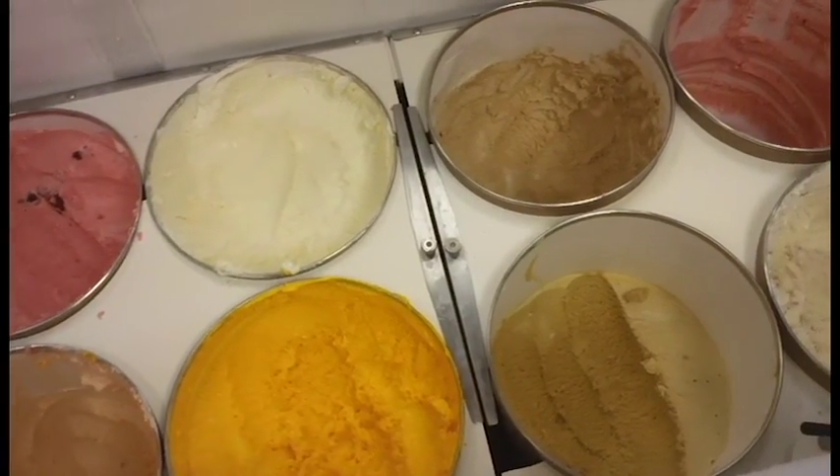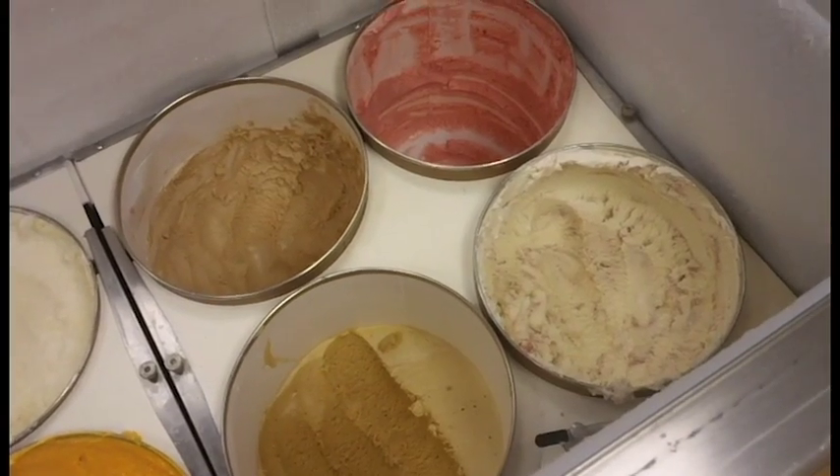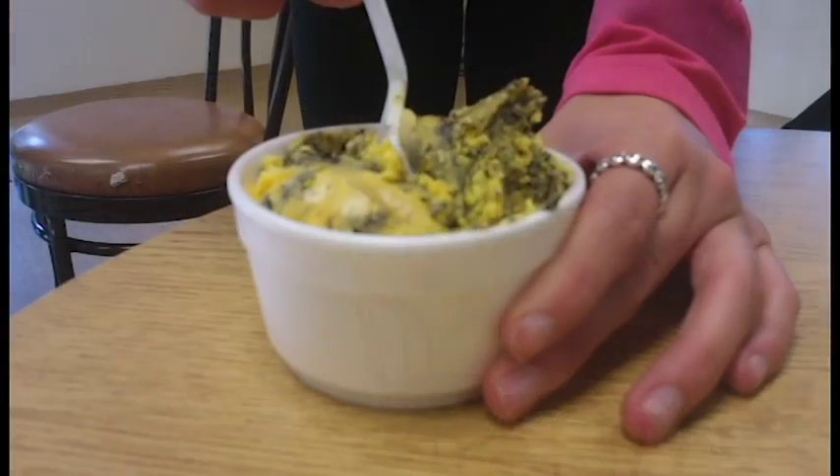Buck's is open Monday through Friday and is located on the south side of Eccles Hall. They offer a variety of flavors from Tiger Stripe to cookies and cream to even seasonal flavors like eggnog. Ice cream can be bought by the scoop, quart, or gallon.